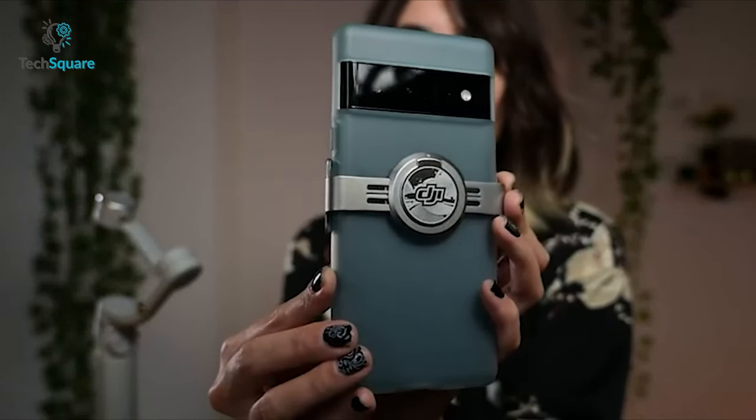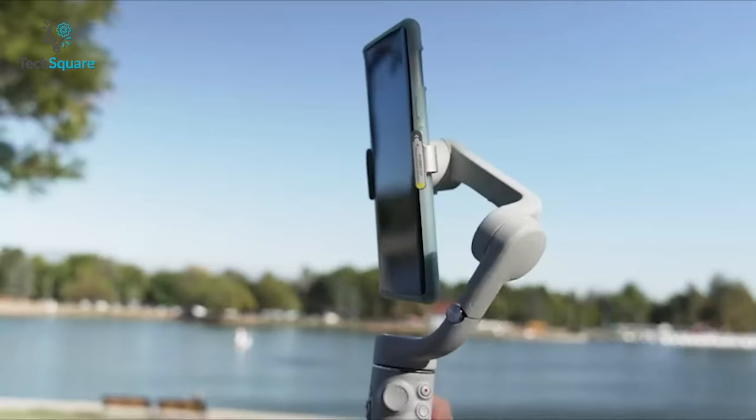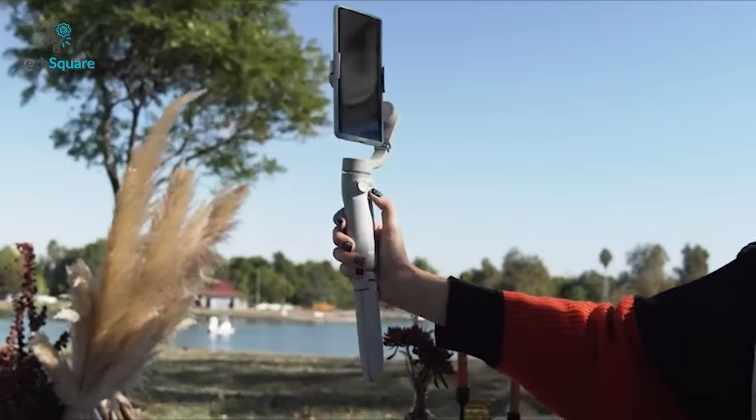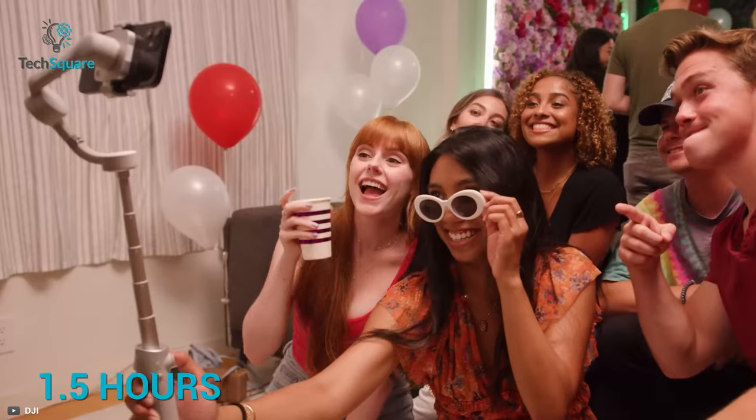Furthermore, you can magnetically secure your smartphone onto the gimbal in seconds without the need for balancing or calibration. A built-in extension rod lets you get a wider view while shooting. The OM5 has a battery life of up to six hours and takes around only an hour and a half to get fully charged.